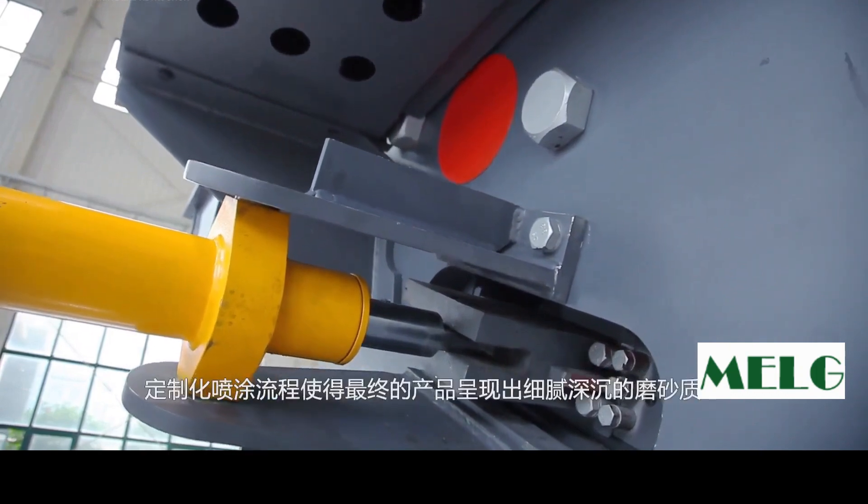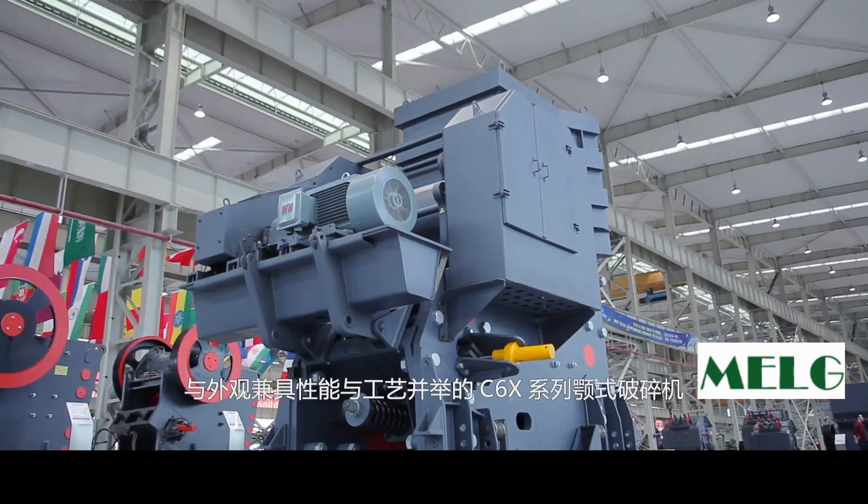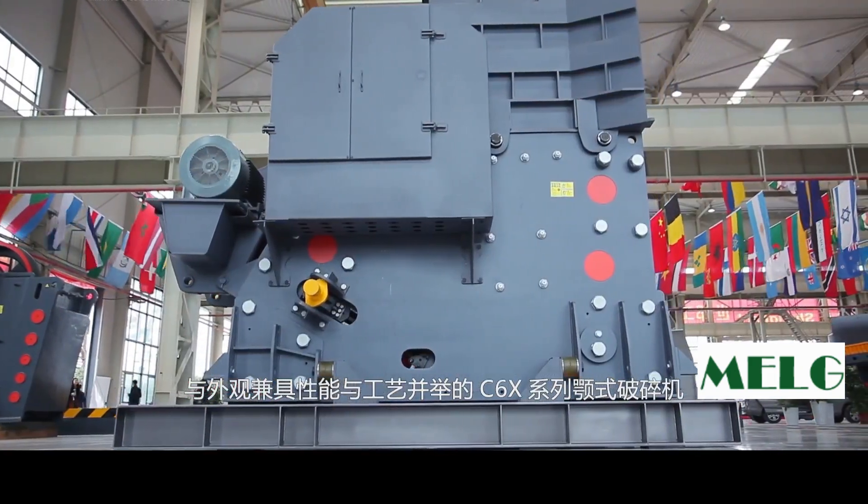The experience of C-6-Series crushers is beyond the previous generation, with a customized paint process delivering a delicate deep texture and smooth profile with a simple and refined design, providing a reasonable and pleasing sensory experience. C-6-Series crushers adopt one quality standard: perfect performance and distinguished effective design.